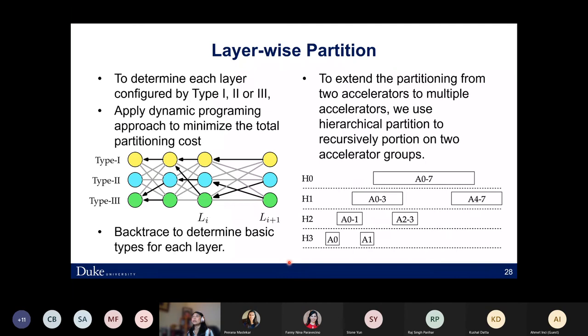During layer-wise partitioning, to determine for each layer whether to configure type 1, 2, or 3, we apply a dynamic programming approach starting from front to back and then back-propagating to find the optimal solution for each layer that minimizes total partition cost. Accelerators and hardware are arranged in a grid structure. To extend partitioning from two accelerators to many, we use hierarchical partitions, recursively partitioning on two accelerators in groups to eventually obtain the final design.